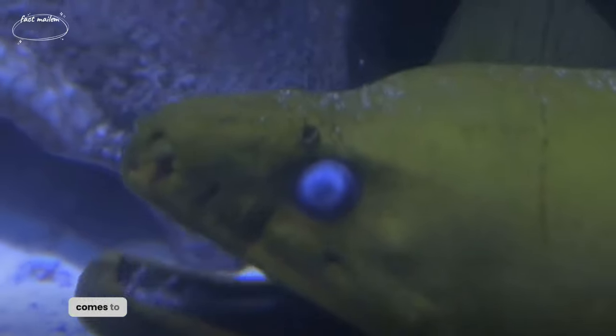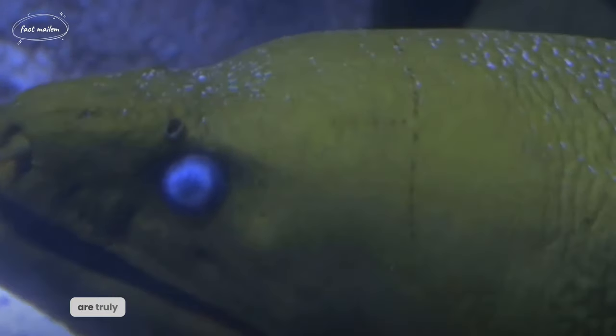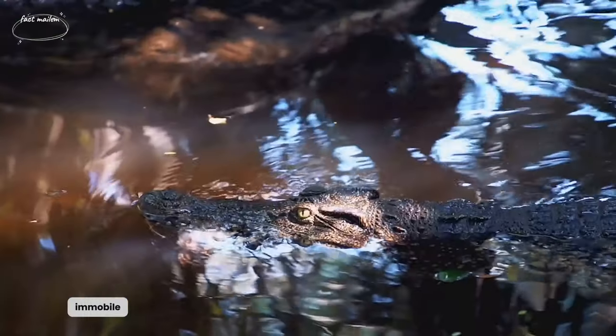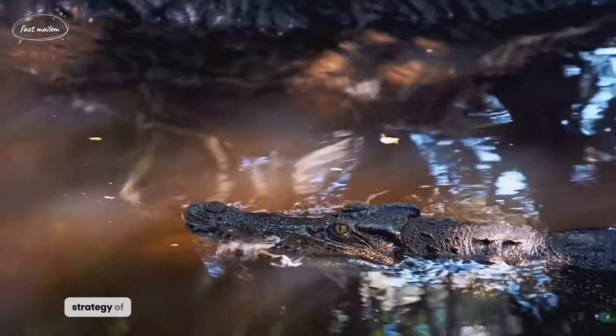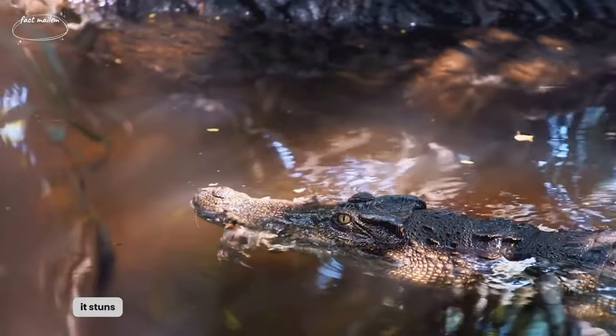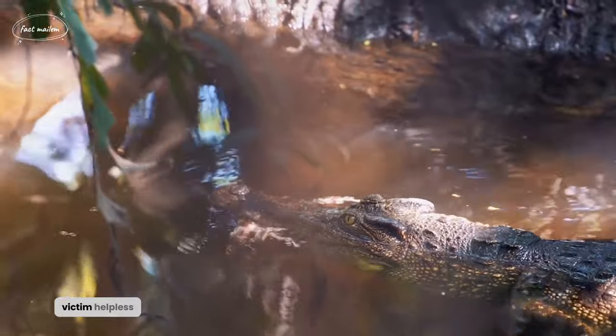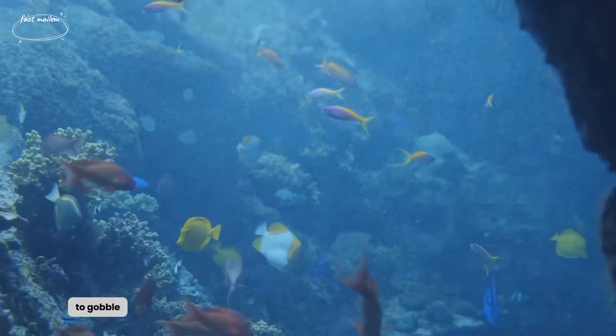When it comes to hunting, electric eels are truly shocking. Imagine being a small fish, swimming around, minding your own business — suddenly you're zapped with a high-voltage shock, rendering you immobile. This is the hunting strategy of the electric eel. It stuns its prey with a powerful electric discharge, leaving the victim helpless. The eel then leisurely swoops in to gobble up its meal.